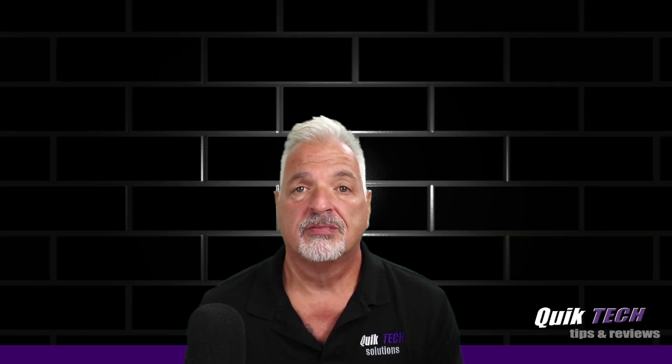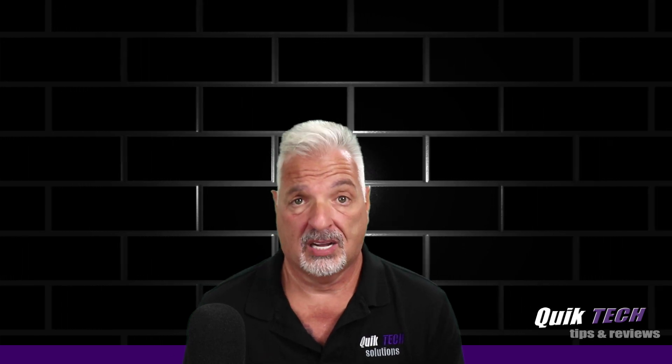Now we're going to hear from my friend Gary, who recently went through the process. So hey, Gary, how are you doing? Welcome, and I thank you for taking the time to share with us. Just so everybody knows, Gary works with us here at Quick Tech Solutions. Before we get started with the porting experience, why don't you tell the viewers a little bit about yourself?